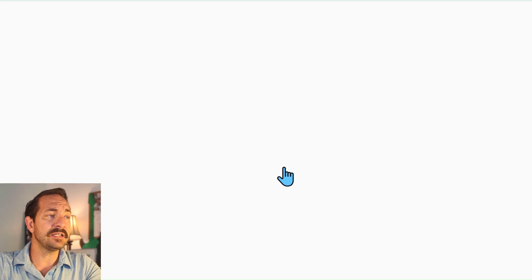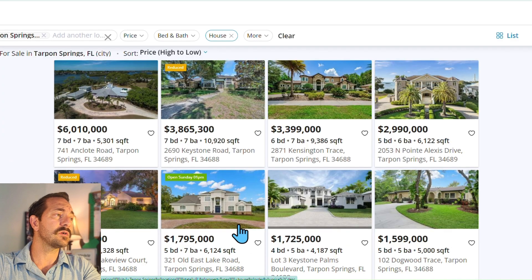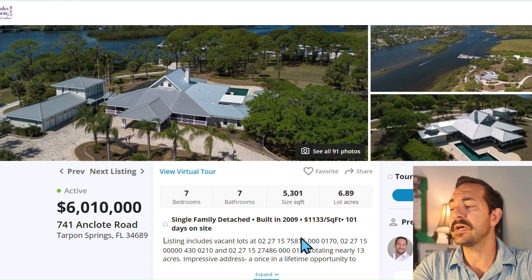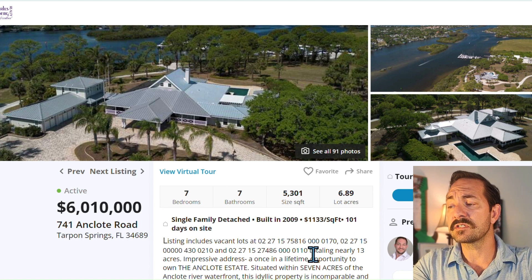That shows you the least expensive home, and it's in a phenomenal location. Now for the most expensive home — by far we have a six million dollar house: seven beds, seven baths, 5,301 square feet on just under seven acres. This is luxury.